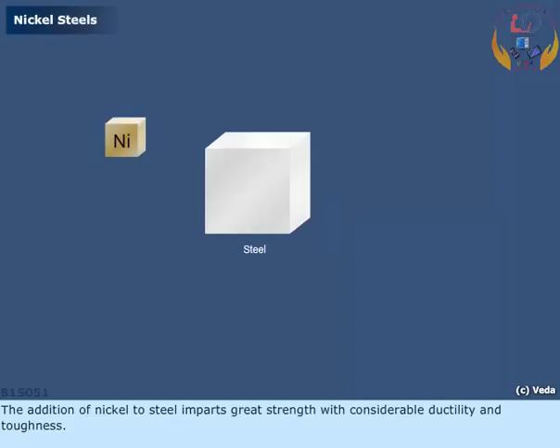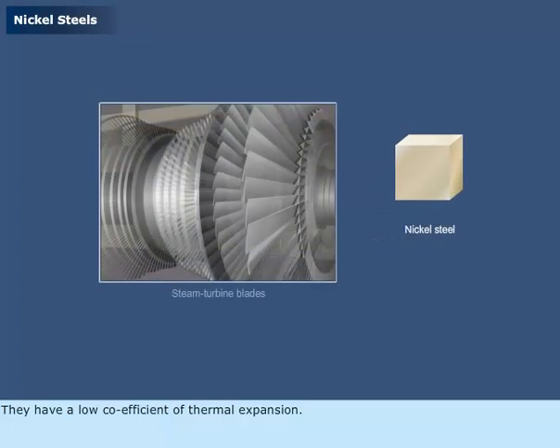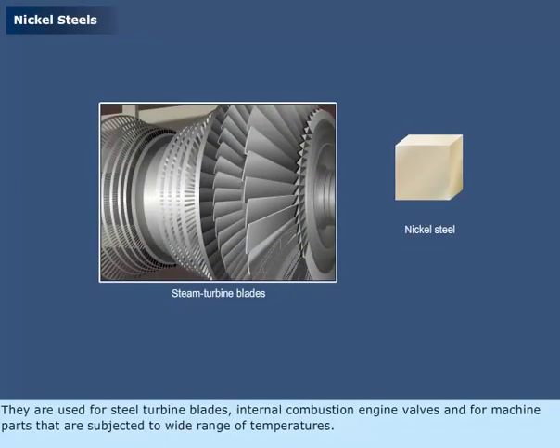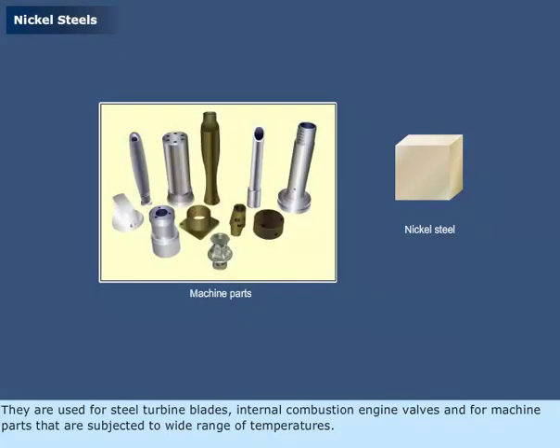The addition of nickel to steel imparts great strength with considerable ductility and toughness. Steels with 22-30% nickel are highly resistant to corrosion by steel, hot gases, and seawater. They have a low coefficient of thermal expansion. They are used for steel turbine blades, internal combustion engine valves, and for machine parts that are subjected to a wide range of temperatures.